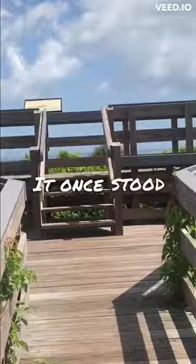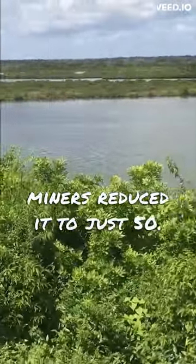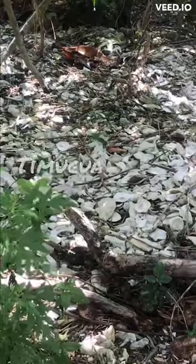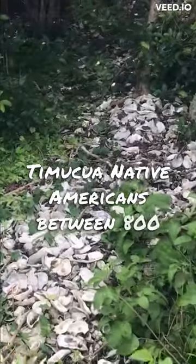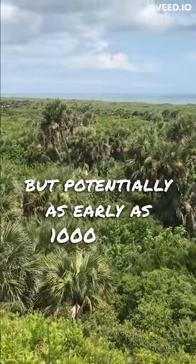It once stood seventy-five feet but colonist miners reduced it to just fifty. The mound was primarily used by the Timucua Native Americans between 800 and 1400 CE, but potentially as early as 1000 BCE.